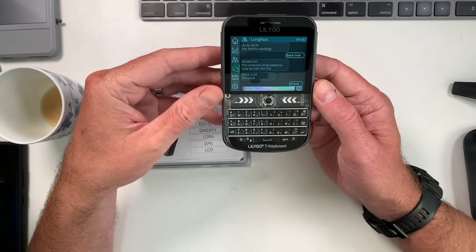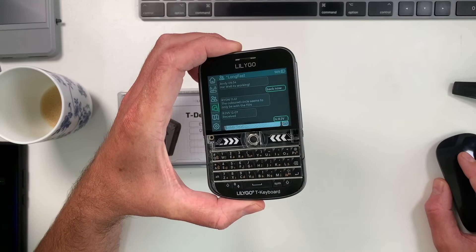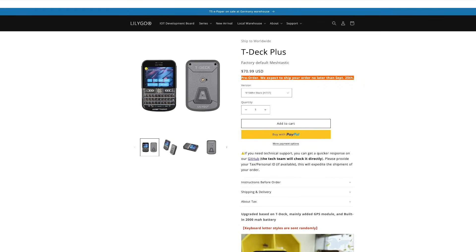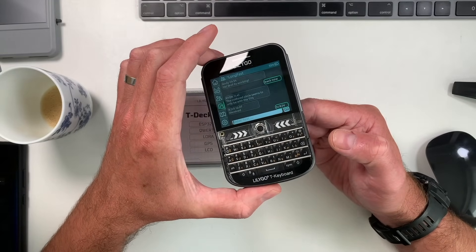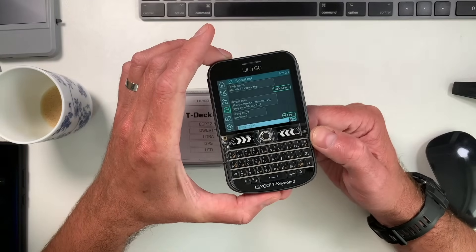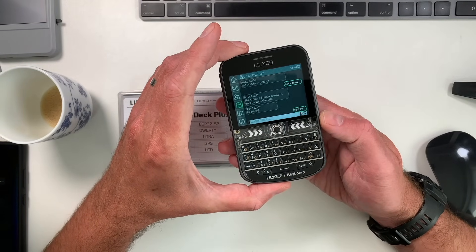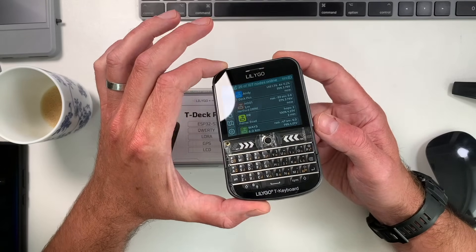Looking at their website, it's going for $70 to $71. It is obviously a development device — it's not meant to be a completely finished product — but that's a pretty good price for something like this. You might have noticed I've got the T-Deck GUI firmware running on here at the moment.